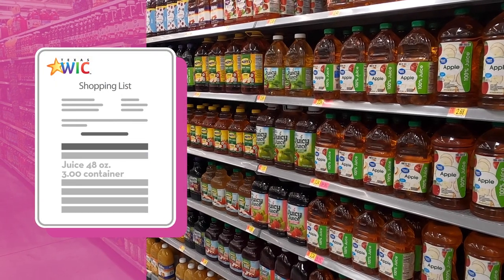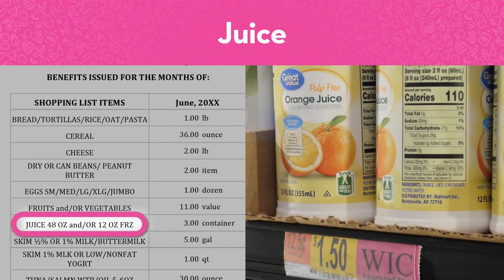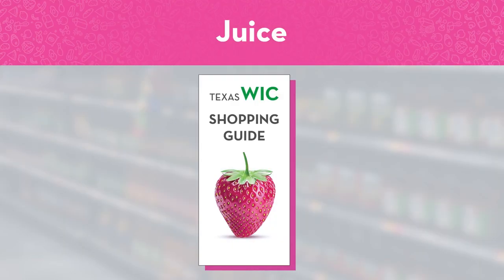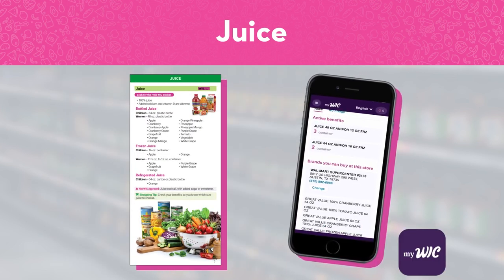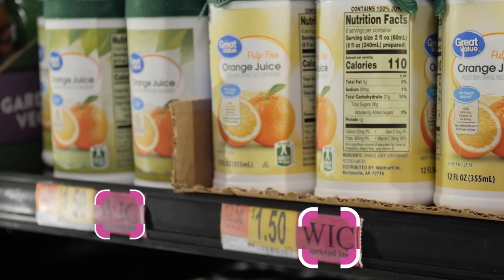Juice is on your shopping list by the size of container you can get and the number of containers for the month. When you shop for juice, first check what size container is on your shopping list. Women get 48-ounce bottles or 11.5 to 12-ounce frozen containers of juice. Children get 64-ounce bottles or 16-ounce frozen containers of juice. There are many WIC approved juice flavors listed in the shopping guide and the MyWIC app, but not every store will have every flavor. Look for the pink WIC approved item sticker in either the bottled juice aisle or the frozen juice section.